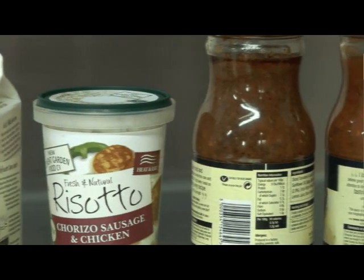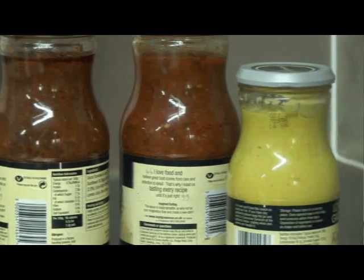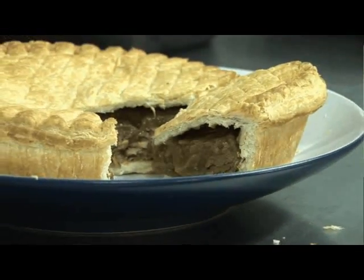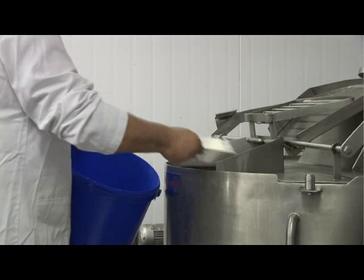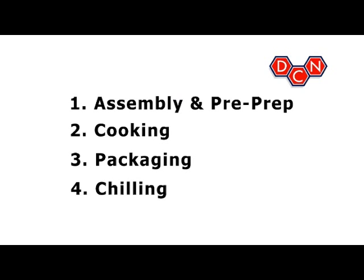Foods such as soups, stews, ready meals, casseroles, gravies, sauces, salad dressing and pie fillings can be prepared in the DC Norris CapCold Kettle Cook process. For these pumpable products there are four basic steps prior to refrigerated storage.